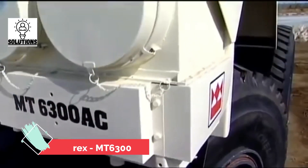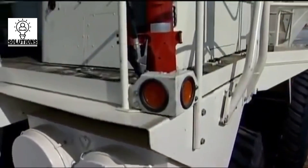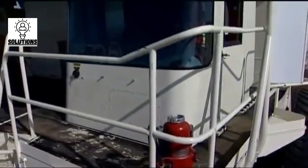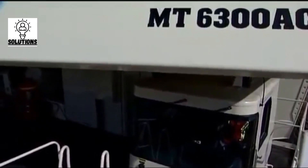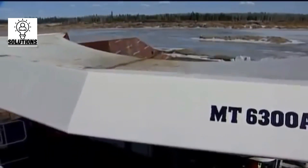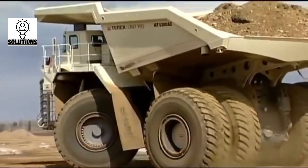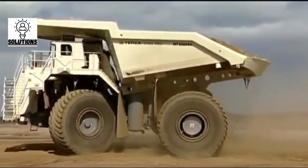The Terex MT6300AC is another coal mining truck made by American manufacturer Terex in 2008. This truck is equipped with a 4-stroke diesel engine with 20 cylinders powering an AC electric alternator, which in turn supplies power to the electric motor fitted at each side of the rear axle. The rated power output of the engine is 3,750 horsepower.